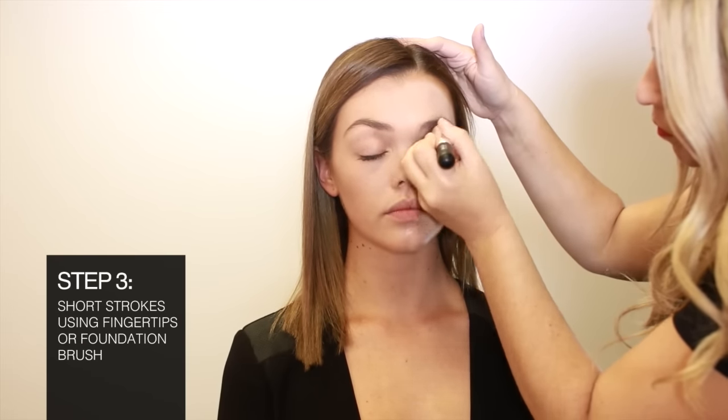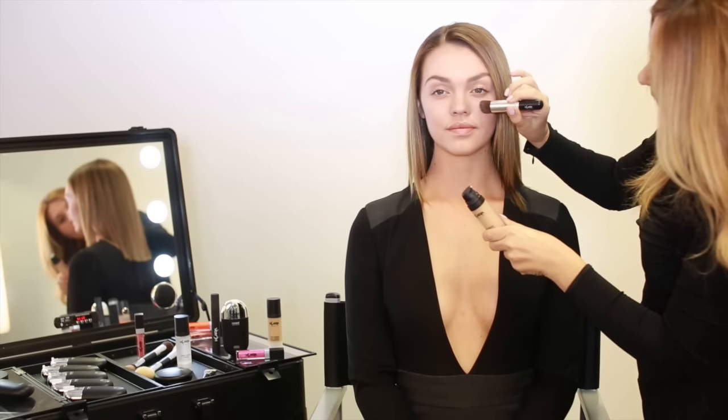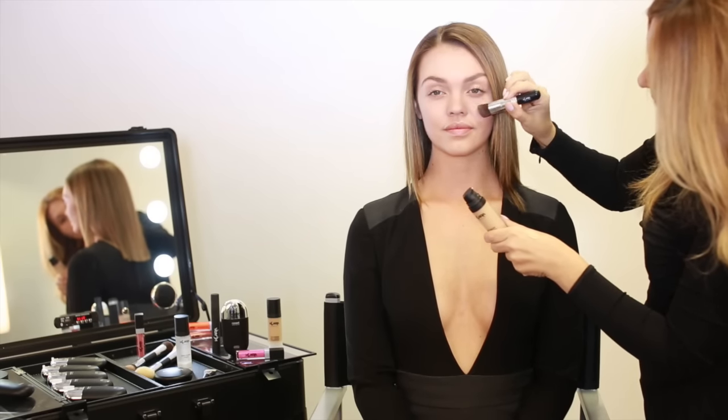Clara Cosmetics CC Cream is a moisturizing formula that leaves a luminous, demi-matte finish. It contains minerals, allowing your skin to breathe and blends perfectly with your natural skin tone.